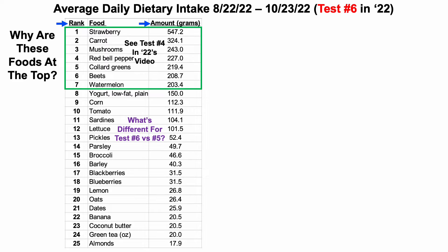First, I switched back to strawberries, whereas for the last test I was mostly using a three-berry mix of strawberries, blackberries, and blueberries. Correspondingly, my strawberry intake increased from 289 grams per day to 547 grams per day, and blackberries and blueberries decreased from 144 grams per day each down to about 32 grams per day.